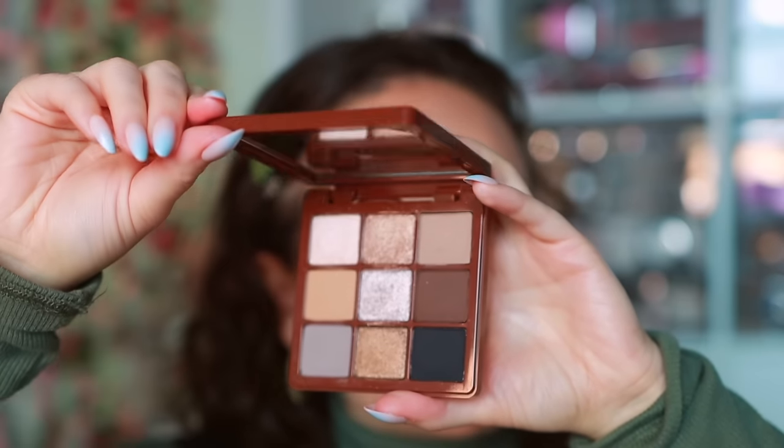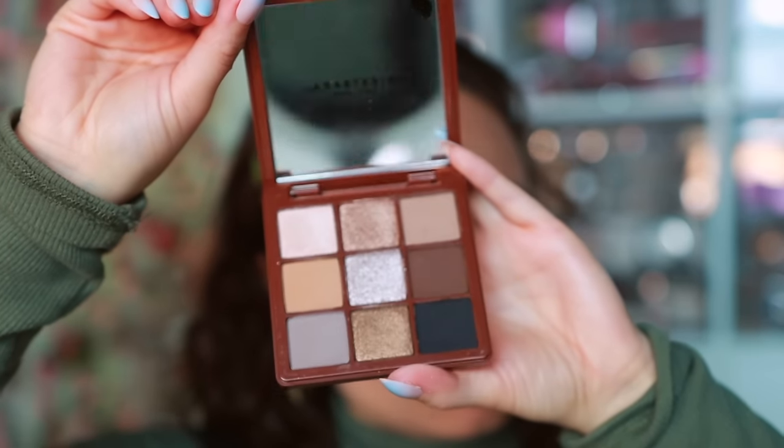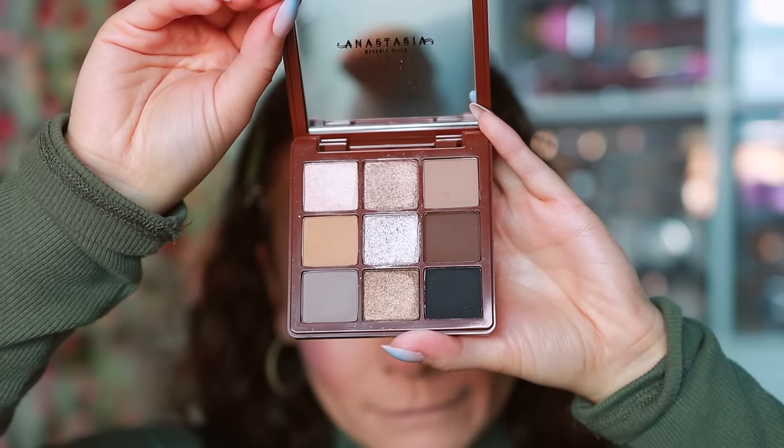I only picked up one eyeshadow palette during the sale — the ABH Mini Sultry Eyeshadow palette. I have the full size Sultry and I wish the mini carried through the glittery packaging of the original, but they did a good job narrowing down the colors to maintain that sultry vibe. The shades are very reflective, the mattes blend easily, and the color story is versatile — you can get gray looks, there's a black, and a lighter shade. Great quality for a nine-pan palette.